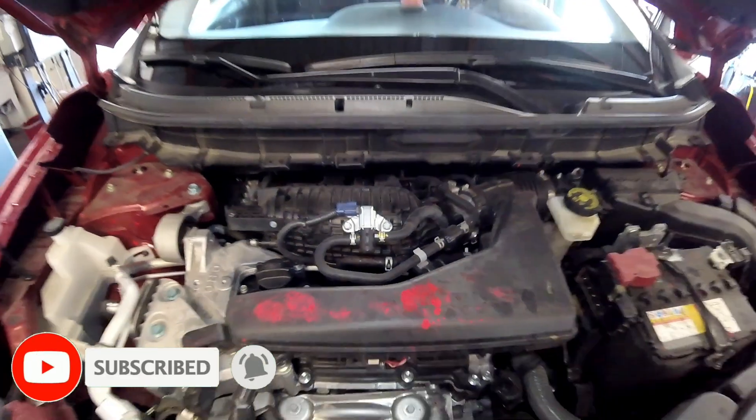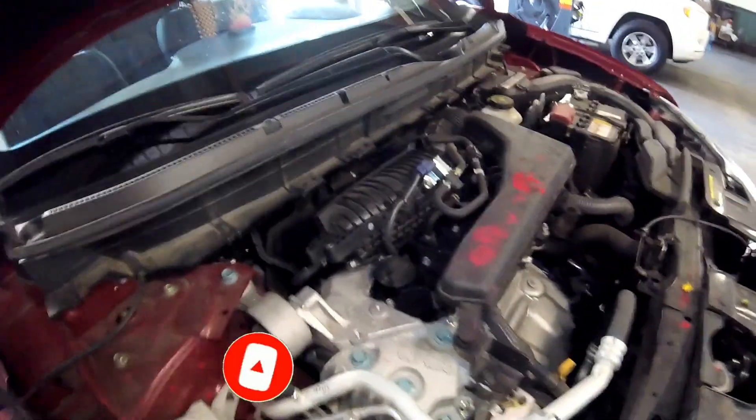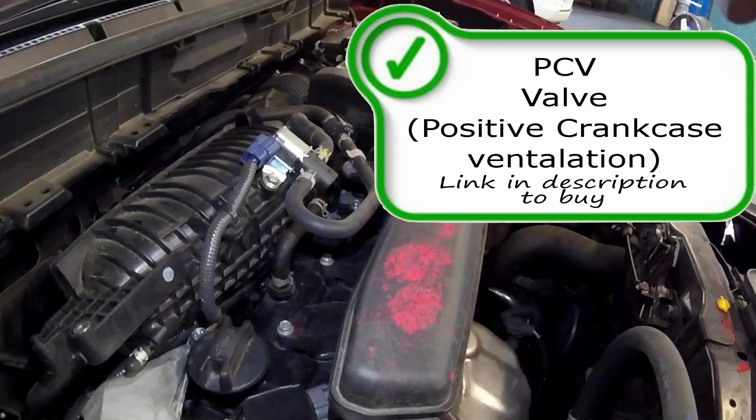Just to the passenger side of your purge solenoid you're going to find your PCV valve. The PCV valve uses the engine vacuum to pull blow-by gases out of the crankcase and push the gases into the intake manifold and back into the combustion chamber where they will be re-burned through the combustion process and go out the tailpipe into the catalytic converter to be cleaned up.